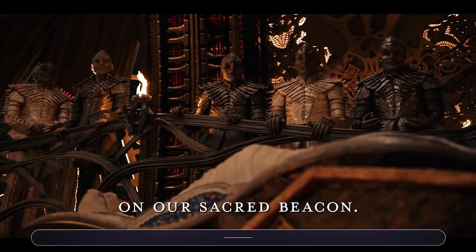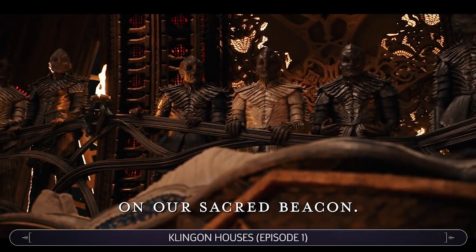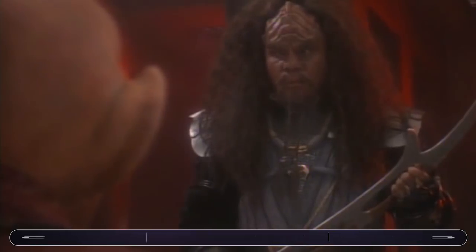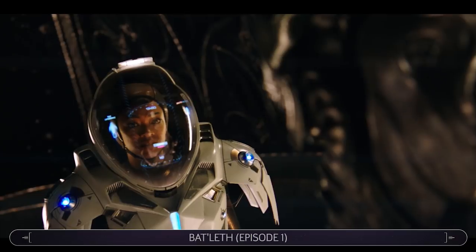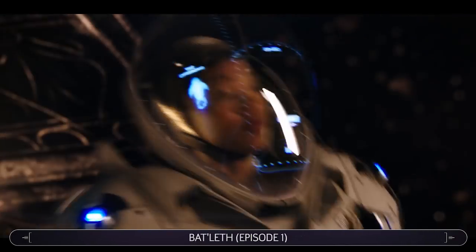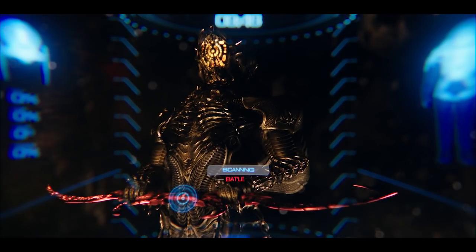Apologies in advance for botching any pronunciations, but let's start with the Klingon Houses in Episode 1. A number of Klingon Houses from previous Star Trek shows are mentioned, including House Dagor from Deep Space Nine episode The House of Quark, and House Mokai from Voyager's The Killing Game. Also in Episode 1, when Burnham encounters the Klingon warrior in deep space, he is holding a bladed weapon known as the Bat'leth, which Worf often wielded in The Next Generation.